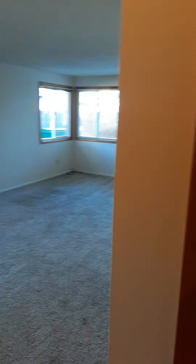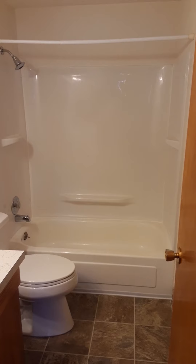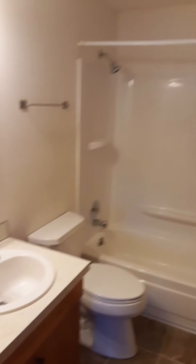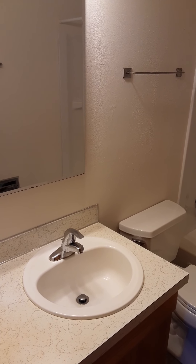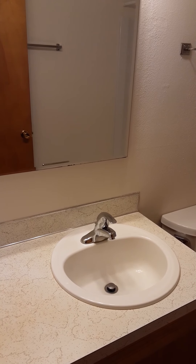Let's check out the bathroom. There's a full tub shower and a nice amount of counter space with a medicine cabinet behind the mirror.